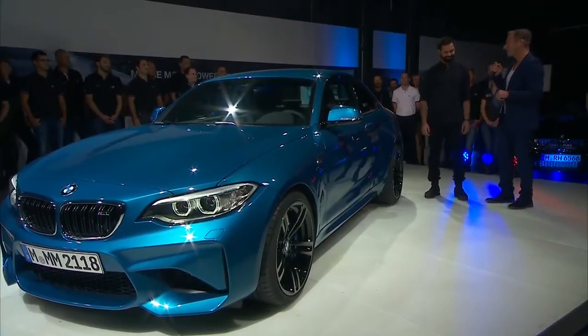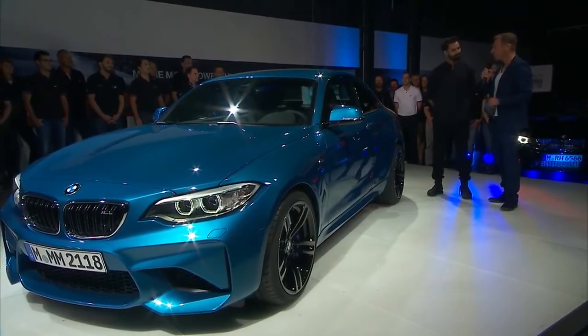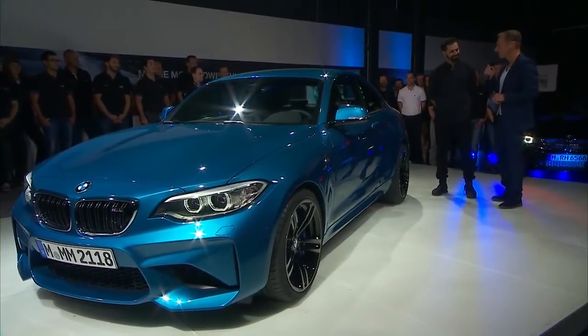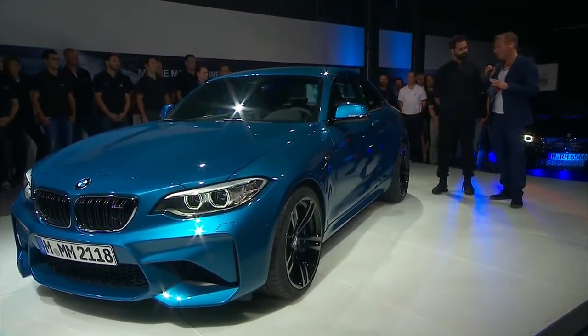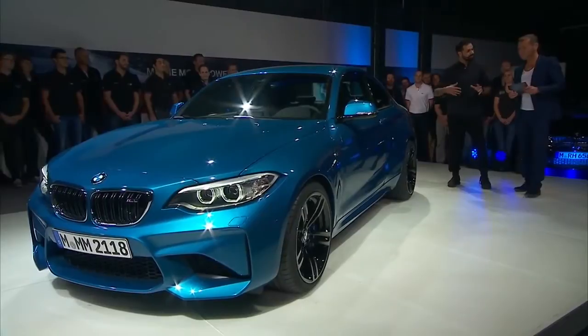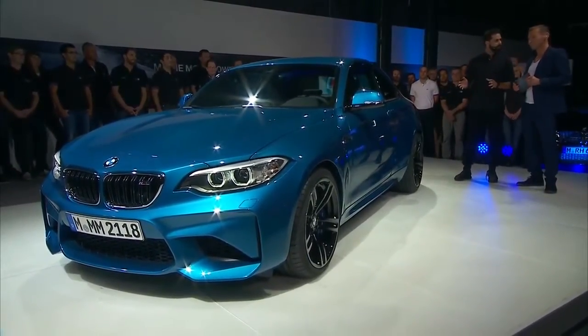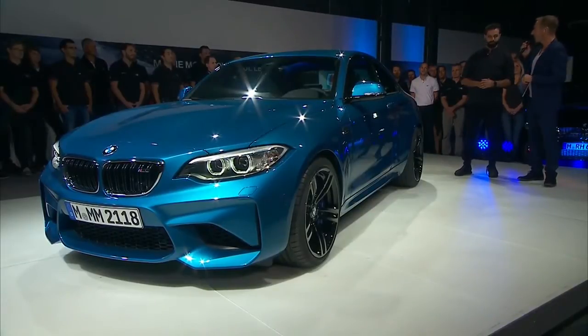I have Hussein Al-Attar here for the exterior design of the BMW M2 Coupe — he is the responsible designer. Standing next to your baby, that's a special feeling. If you take a look at the car, what was the most important thing in the design? The proportions speak for themselves. The car is very compact, yet quite wide, which is a typical feature of BMW M cars. If we compare the new BMW M2 Coupe with the normal 2 Series Coupe, what's the difference?